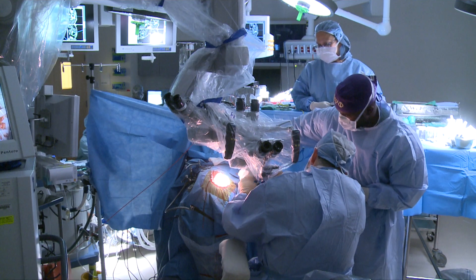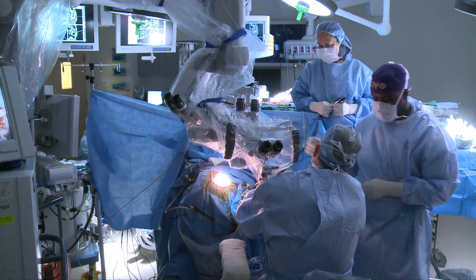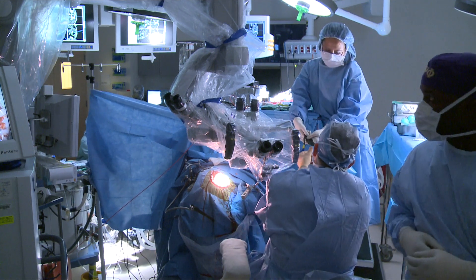When you shine a blue light, it fluoresces pink and allows the physician to see exactly where the tumor is, even when under white light it looks like it's blending into the rest of the brain.